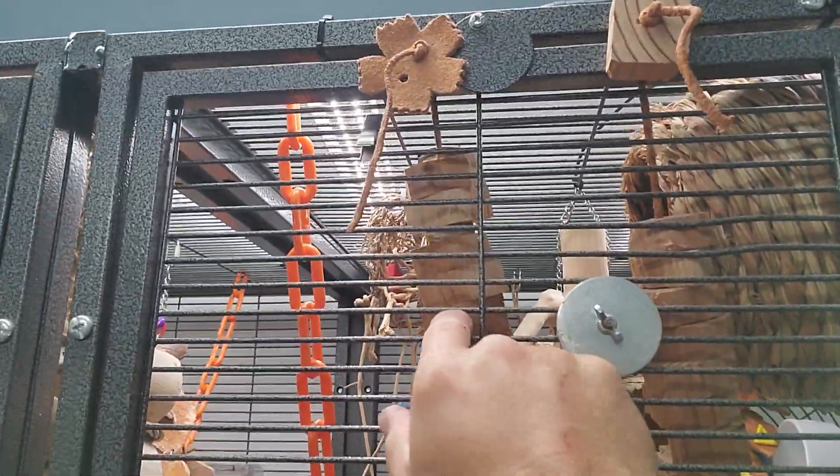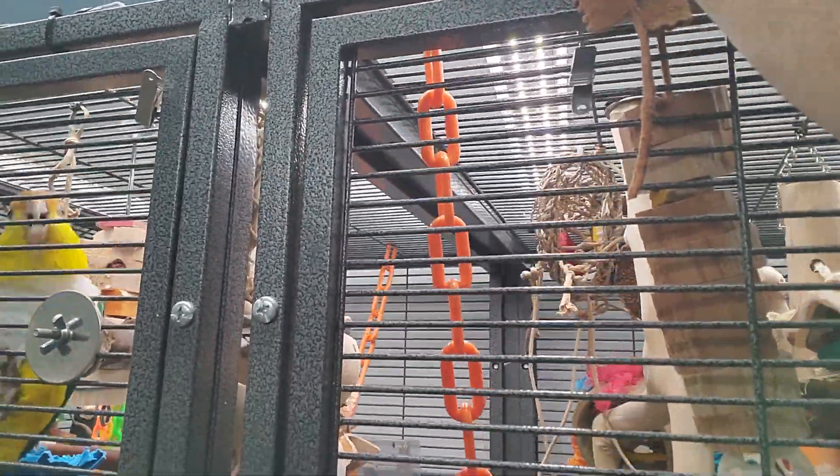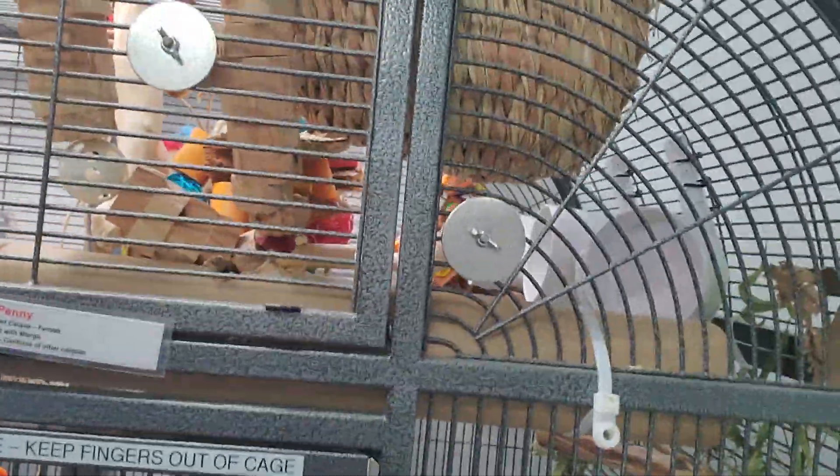All of the cages have tons of toys — plastic chains, two-inch length chains — and natural perches. We are huge believers in natural perches. This cage probably has more than a dozen perches in it alone.